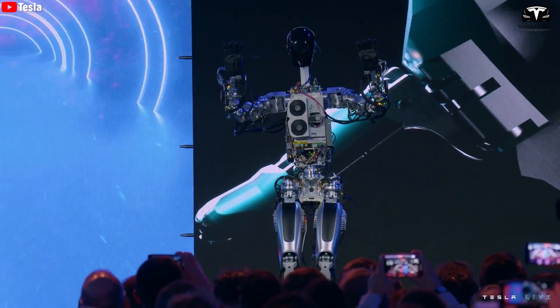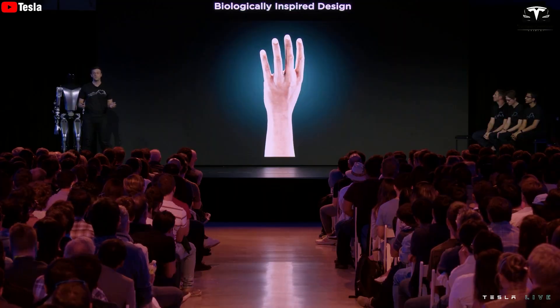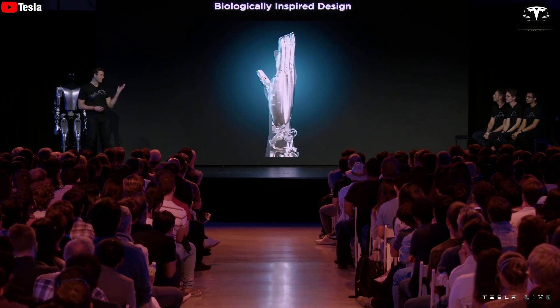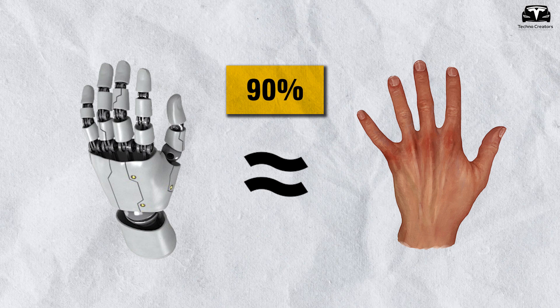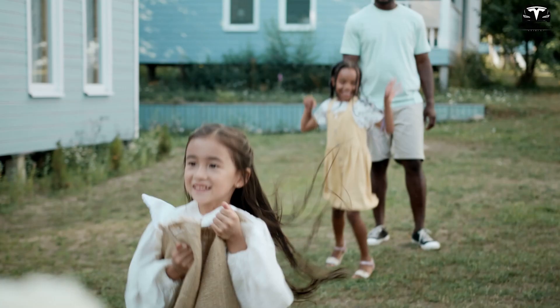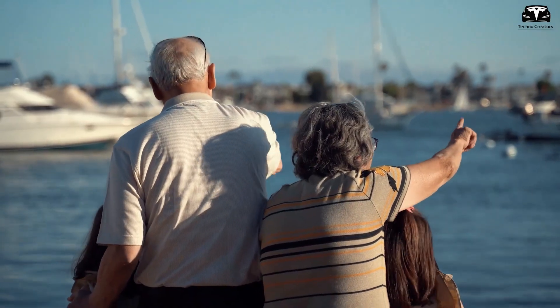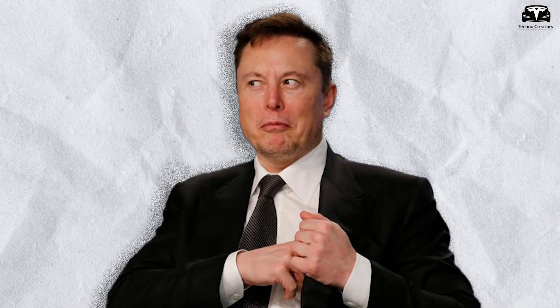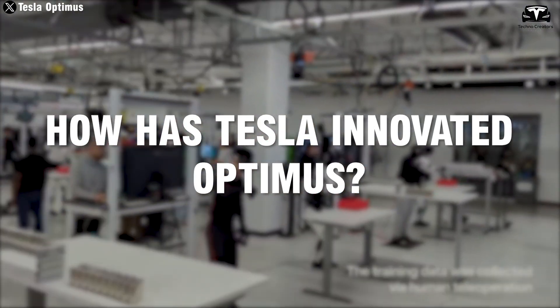We are extremely excited to get to shake hands with this version of Optimus Gen 3 from Tesla, because the information predicts that Gen 3 will have incredibly detailed hands — 90% perfection compared to human hands — and many new features. But how has Tesla innovated Optimus? Let's find out.